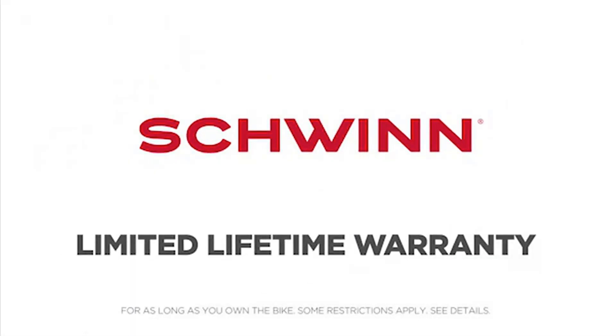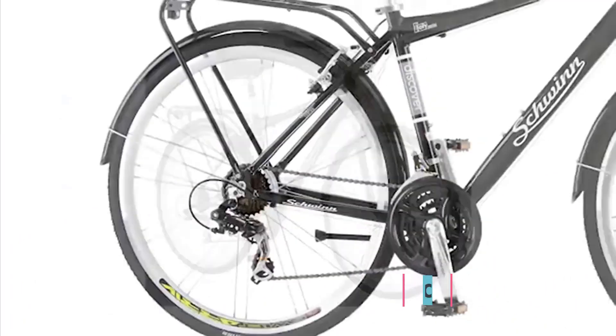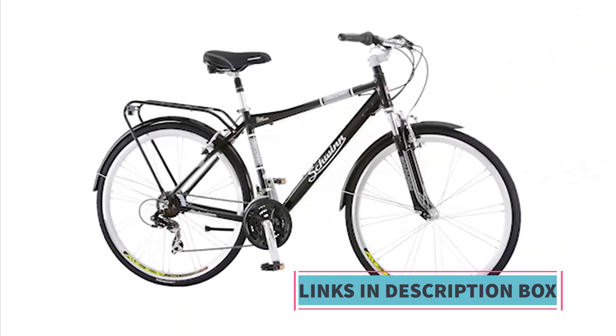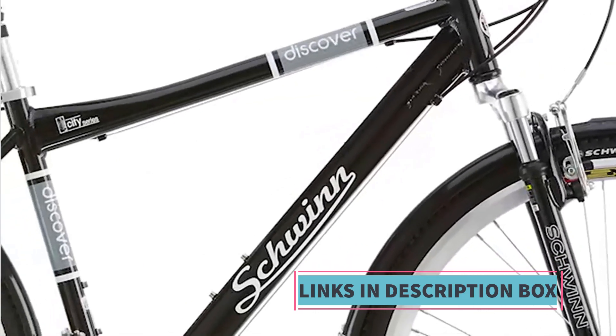Overall, the Schwinn Discover Hybrid Bike is designed to provide a comfortable, adaptable, and feature-rich cycling experience for riders seeking a reliable mode of transportation or a versatile recreational option. Whether navigating urban streets or cruising along scenic paths, this hybrid bike aims to deliver a well-rounded and enjoyable biking experience.